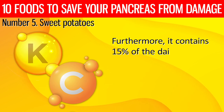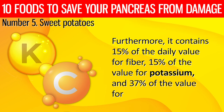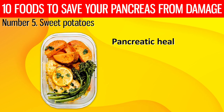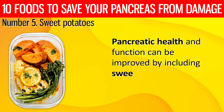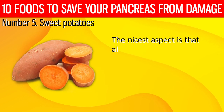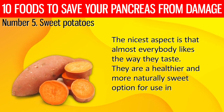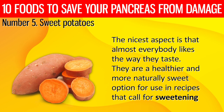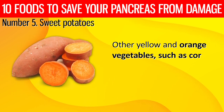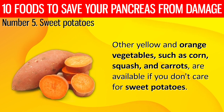The vitamin A content of a single medium sweet potato is equivalent to 436% of the daily value. Furthermore, it contains 15% of the daily value for fiber, 15% for potassium, and 36% for vitamin C. Pancreatic health can be improved by including sweet potatoes in 3 to 5 weekly meals. They are a healthier and naturally sweet option for use in recipes that call for sweetening. Other yellow and orange vegetables such as corn, squash, and carrots are available if you don't care for sweet potatoes.